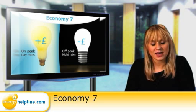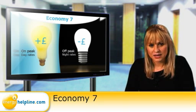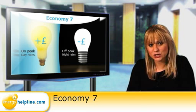You can't really choose whether to have an Economy 7 tariff or not, as it requires the home to have two electricity meters. Economy 7 tariffs can be tricky, as they can have very high daytime rates but very low off-peak rates too.